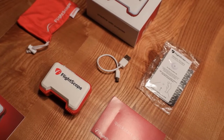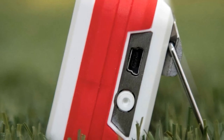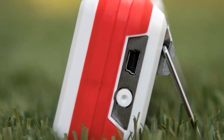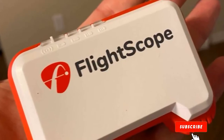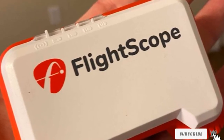It's effortless to carry around — you can pop it in your bag without an issue. You can dial in your distances from the grass, mat, or indoors. The 3D Doppler Radar-based monitor allows you to practice with purpose. You can measure eight different metrics, including apex height, flight time, and spin rate.